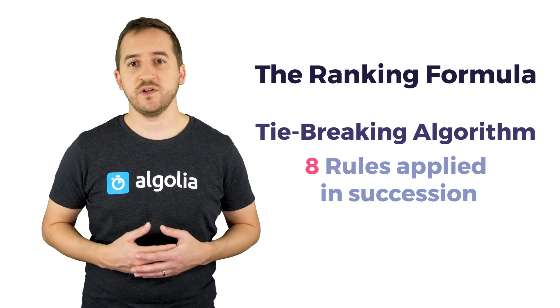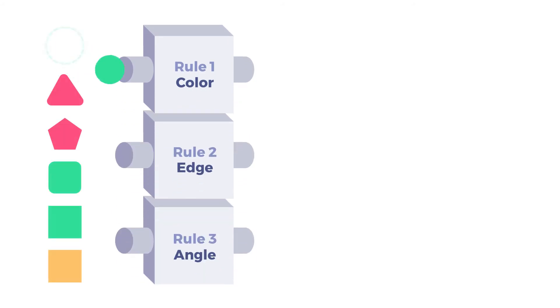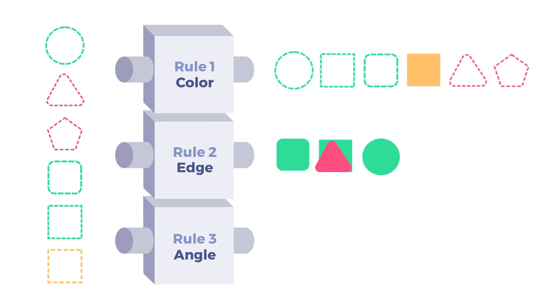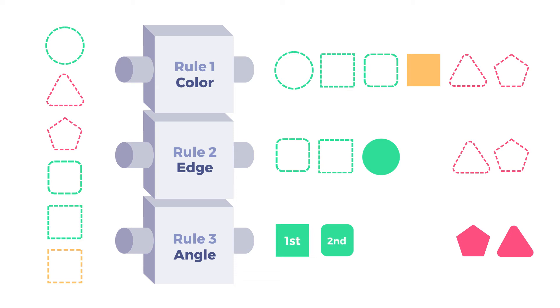Here is how it works in a nutshell. Initially, all matching records are sorted according to the first criterion. If any records are tied, those are then sorted according to the second criterion. If there are still records that are tied, those are then sorted further according to the third criterion, and so on until all ties are broken and each record in the result set has a distinct position.